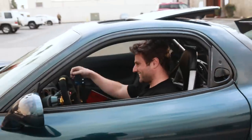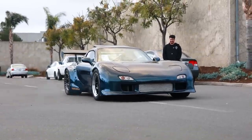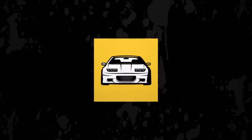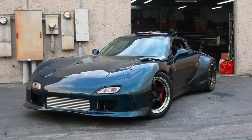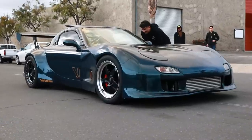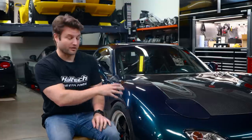Hi, I'm Rob Dahm, and this is my all-wheel-drive four-rotor RX-7. This car is very special to me for more than what you see here. The color itself means a lot.